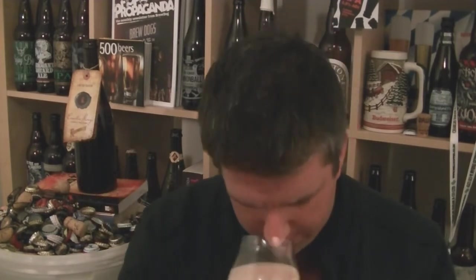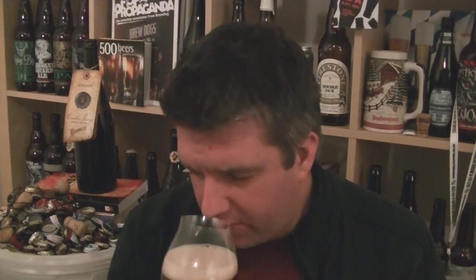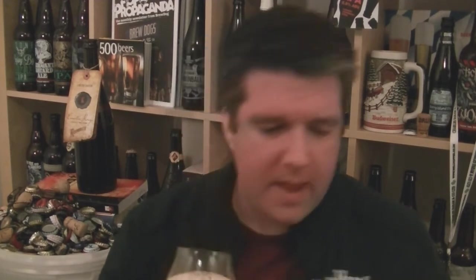It looks great. Let's give it a sniff — I got a slight preview there. Let me give it a swirl and a sniff. That's beautiful. That's so different. The regular Rodenbach is very sweet. The Grand Cru is a bit more burgundy-like — I always say balsamic vinegar, sour apples, that kind of thing.